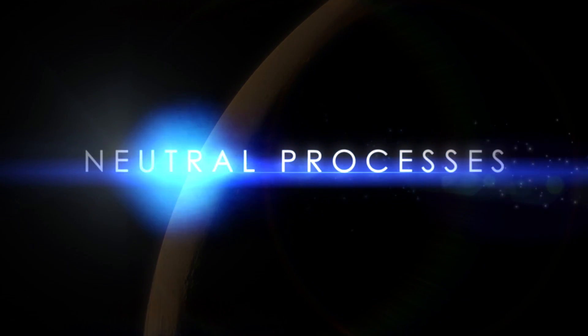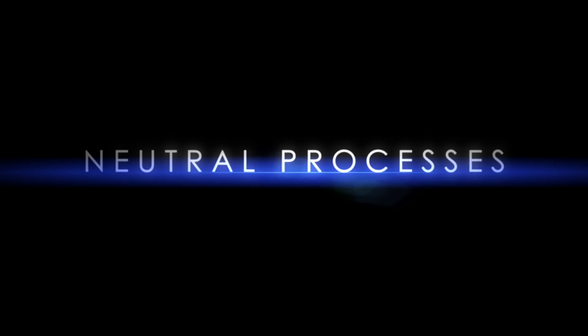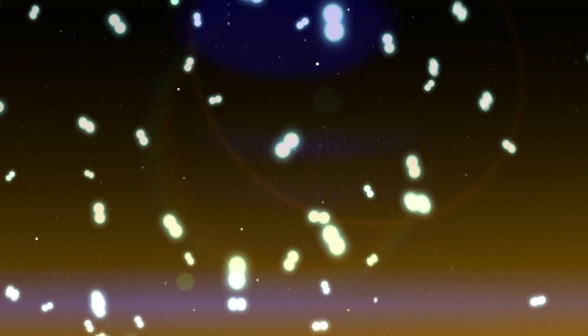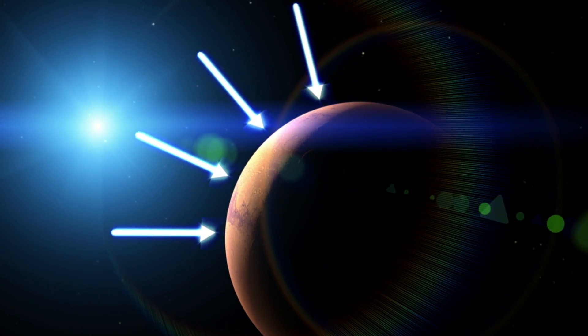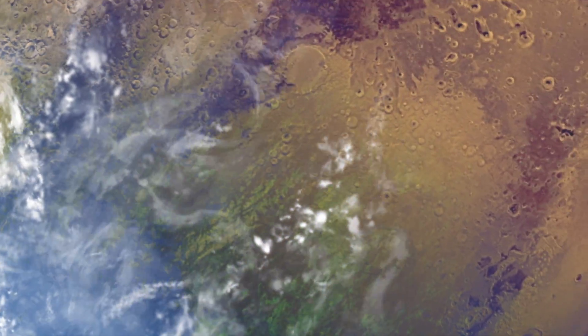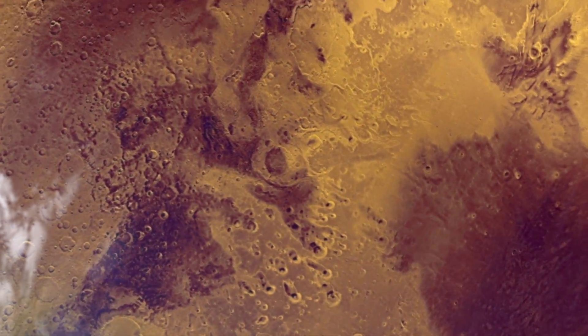One way an atmosphere can be lost to space is through what are called neutral processes — processes that involve neutral particles rather than charged particles. On Mars, atoms and molecules of hydrogen gas in the upper atmosphere often collide with each other. For the most part, the molecules are still bound to the planet by gravity. However, if a fast-moving molecule collides with another at the right angle, it may have just enough speed to leave the atmosphere and be lost to space. As this process continues over billions of years, along with many other processes, it can contribute to the disappearance of a planet's atmosphere. Since the hydrogen in the atmosphere ultimately comes from water in the lower atmosphere, it may also contribute to the loss of water over time.